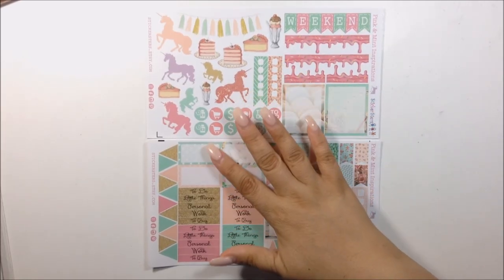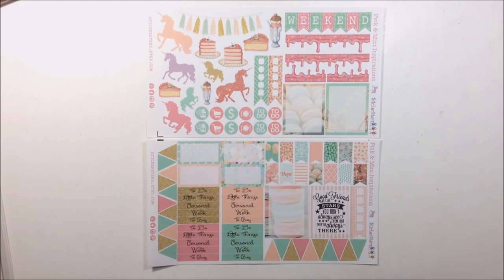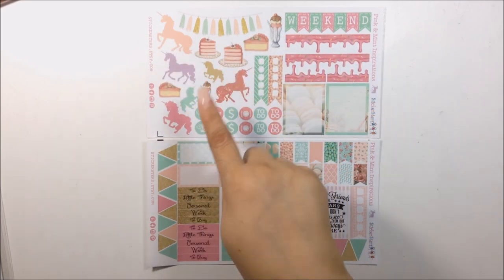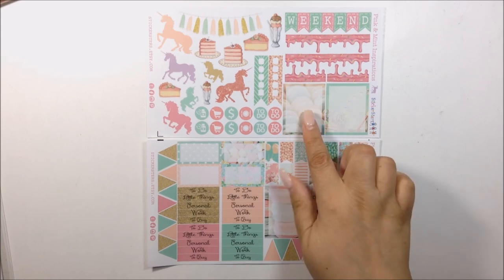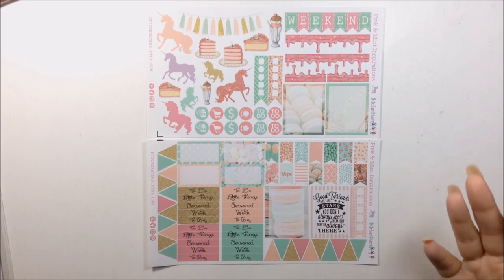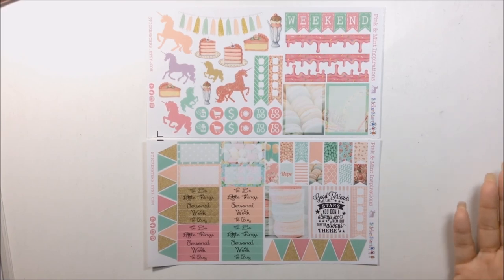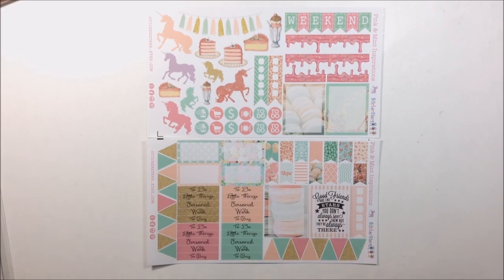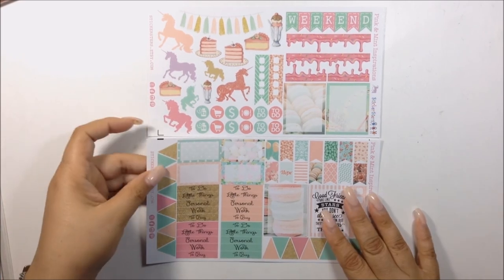The next kit I bought is the Pink and Mint Inspiration. I love how this looks — I love this banner here. You got unicorn cakes, sundaes, and some macarons. Weekend banner — this is great for like a personal spread. I really do like the colors and the little clip art in the background of the flags. This full box says 'Good friends are like stars — you don't always see them, but they're always there,' which is so cute and so true. I really do love this kit, and I'm glad I purchased it.